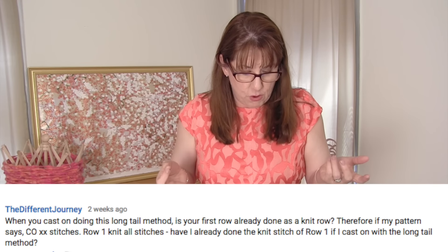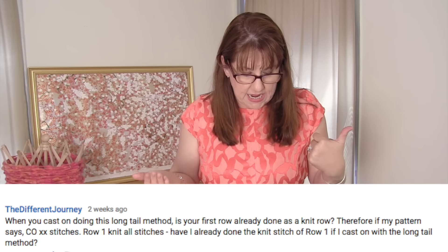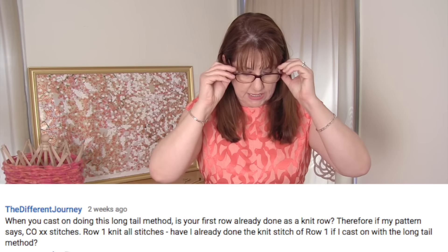The Different Journey had a great question: when you cast on using the long tail method, is your first row already done as a knit row? So if the pattern says cast on stitches, then row one — knit all stitches — have you already done row one? In essence, that first cast on is a row, but in a pattern, when it tells you to cast on and then says row one knit, that means go ahead and knit after casting on. The cast on is never counted as a knit row. Similarly, at the end, when you're told to bind off, that happens after that very last row.